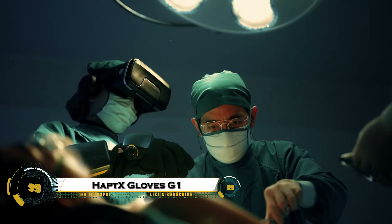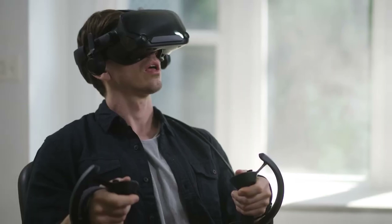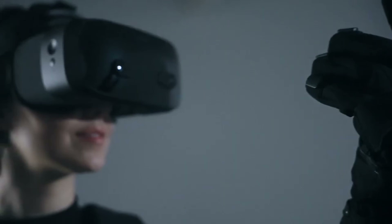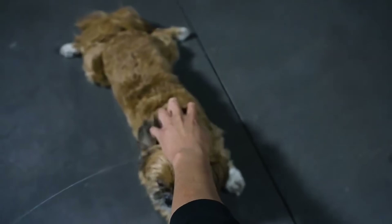The HaptX Gloves G1 bring virtual reality to life like never before, allowing you to actually feel and touch the digital world. Equipped with over 130 tactile actuators, these gloves simulate realistic textures, shapes, and movements with incredible precision. They also provide force feedback, so you can sense weight and resistance when grabbing or pressing virtual objects, making every interaction feel natural and real.